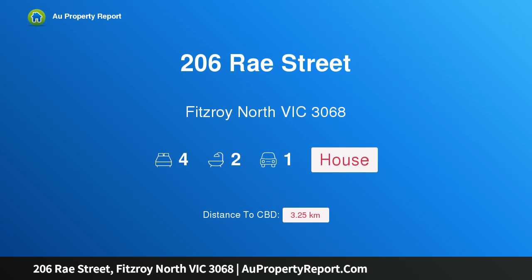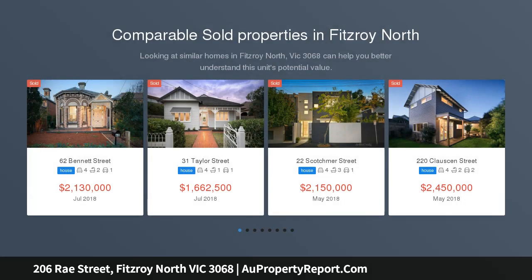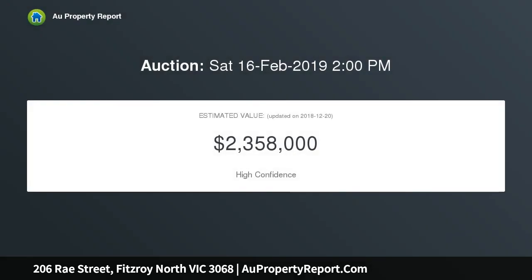I'm glad to introduce property 206 Rae Street, Fitzroy North, Victoria 3068, a forthcoming auction. An exquisite heritage haven a stone's throw to Edinburgh Gardens, retaining much of its stunning Victorian class while also showcasing exceptional contemporary elegance thanks to considered updates. This remarkable four bedroom, two bathroom dual level residence is Fitzroy North brilliance in a tranquil tree-lined street.